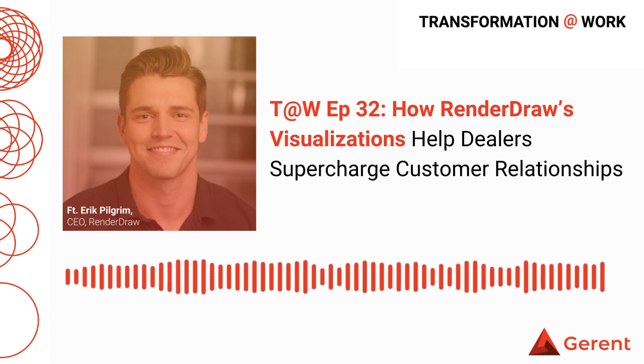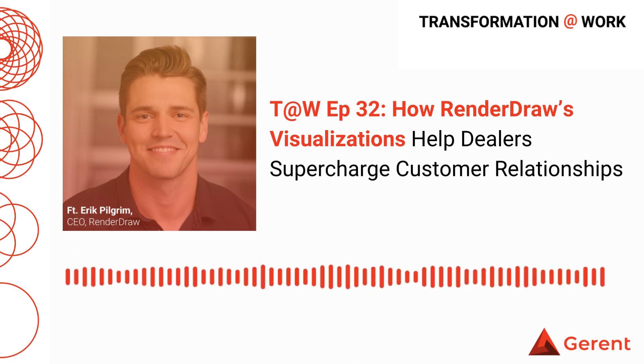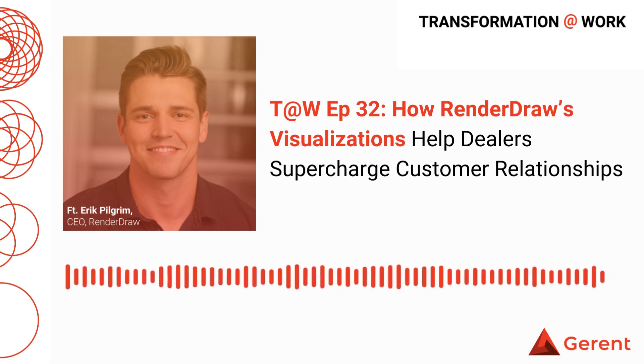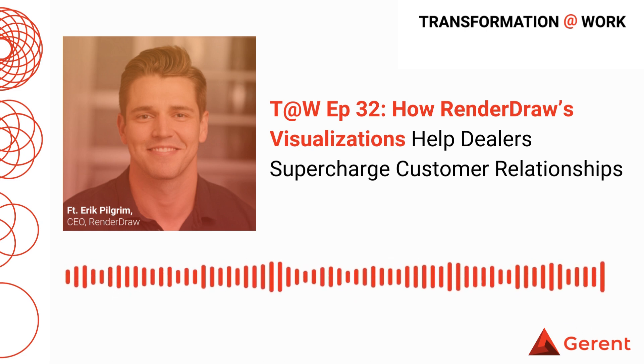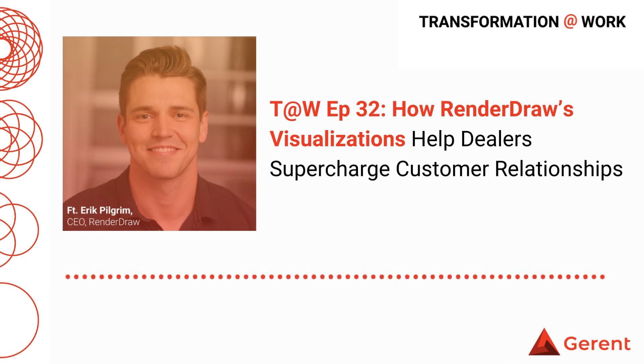In this episode of Salesforce Tech Talks, we're exploring RenderDraw and how it relates to Salesforce Automotive Cloud. RenderDraw is an application available on the Salesforce AppExchange that provides access to 2D and 3D rendered visualizations, each tied to a new or existing Salesforce record. We're figuring out exactly what that means and how automotive dealerships and OEMs can use these visualizations to gain a greater understanding of their customers' vehicle history, and how that knowledge can transform the sales and service experience.